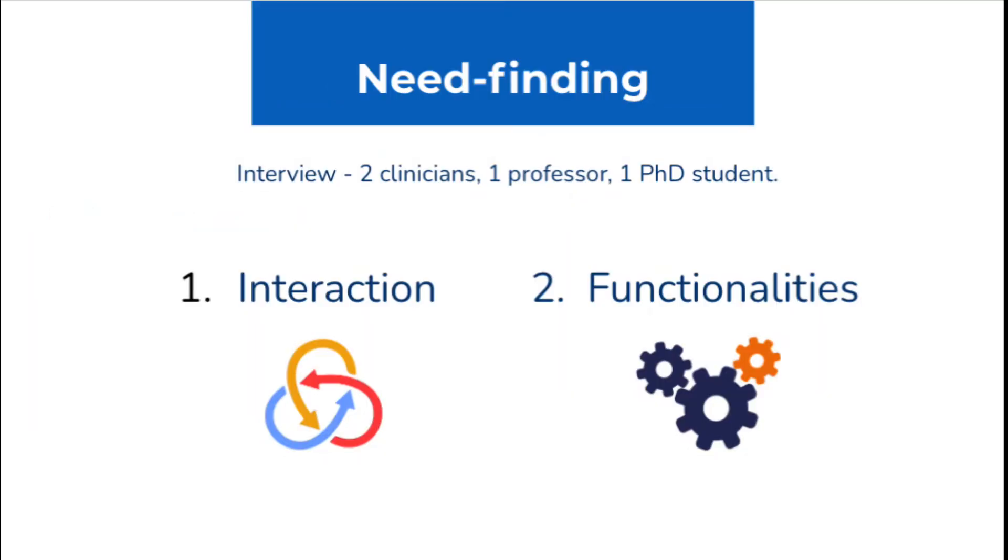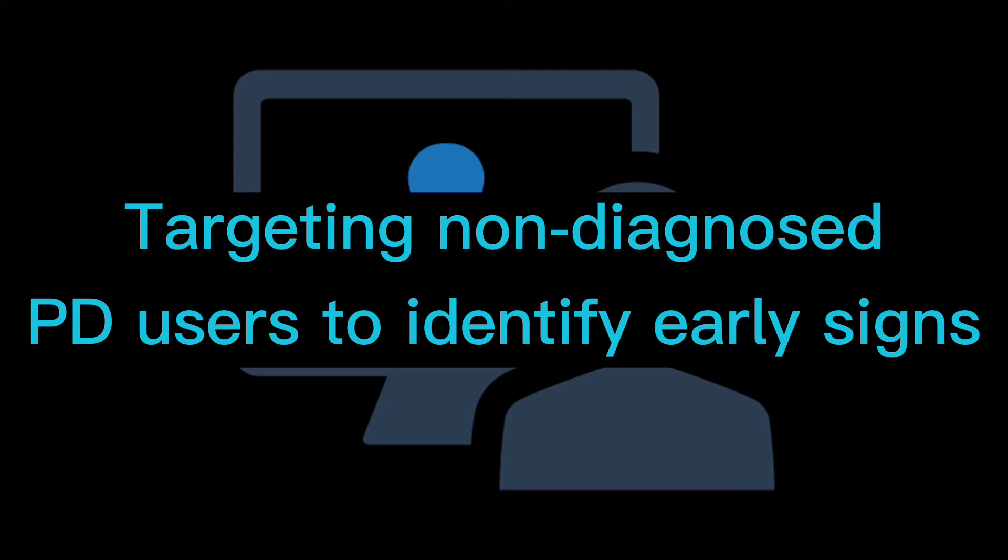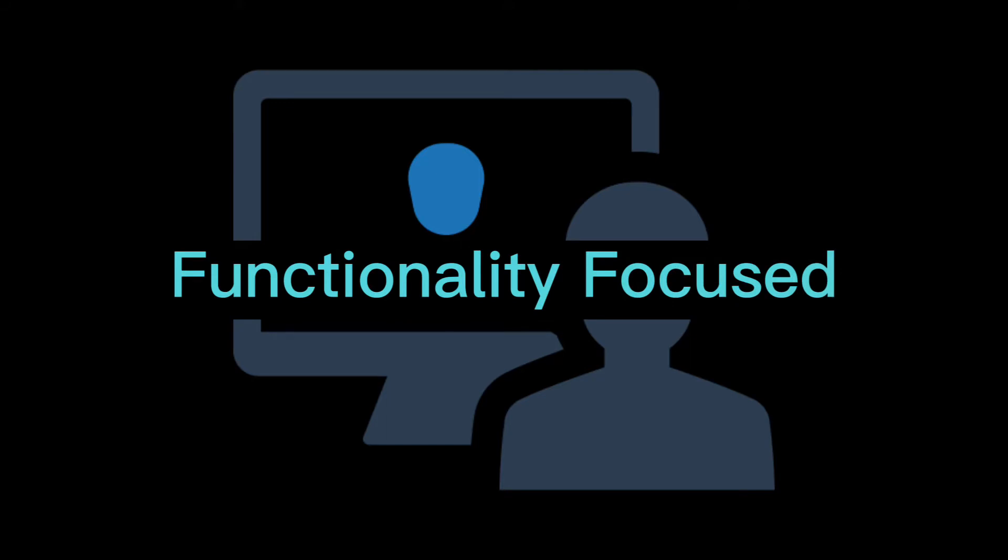For the need-finding stage, we conducted interviews with two clinicians, one professor, and one PhD student working at URMC or in the HCI lab. The interview questions targeted two aspects of the project: interaction UI-wise and functionality-wise. They suggested our project can be super helpful in targeting non-diagnosed PD users to identify early symptoms through facial recognition tools, so we focused on something more common for the general public, being more functionality-focused.